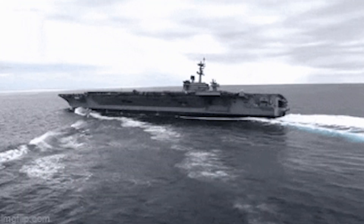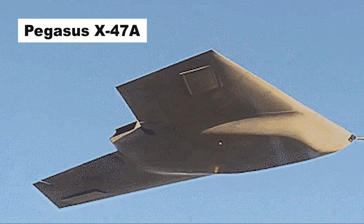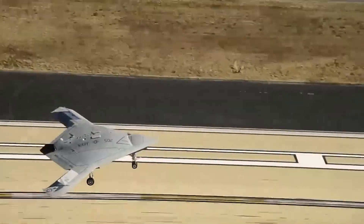The X-47B is a variant of the Pegasus X-47A, which was developed as a joint United States Air Force and United States Navy program. The program was funded by DARPA, with Northrop Grumman as the main contractor.